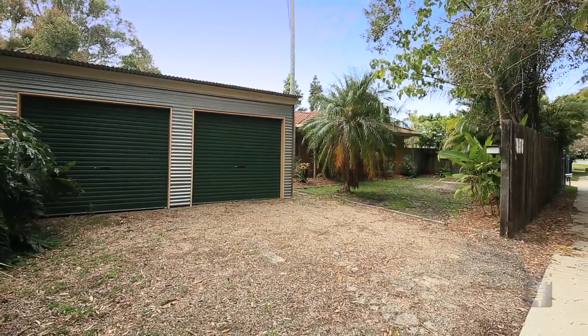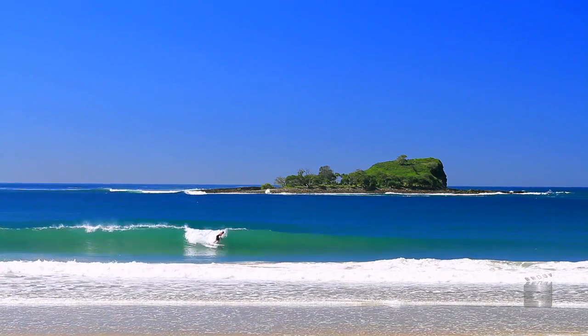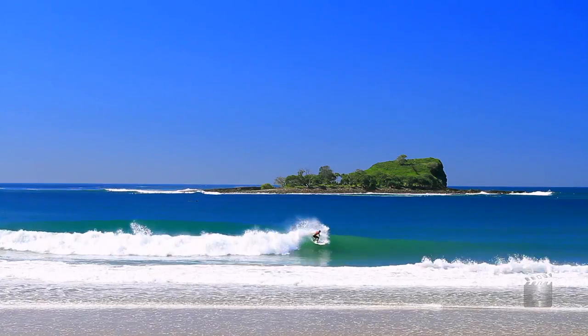A short stroll away is the beautiful sands of the picturesque Majimba and Makula beaches, where you can enjoy the great lifestyle offered.